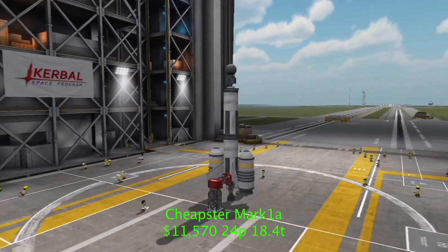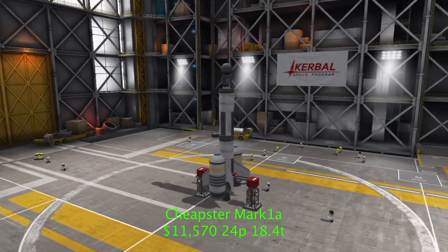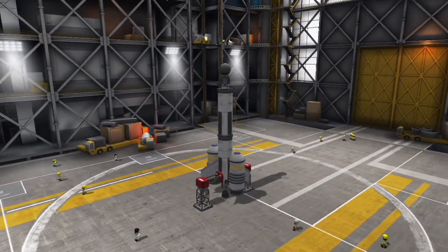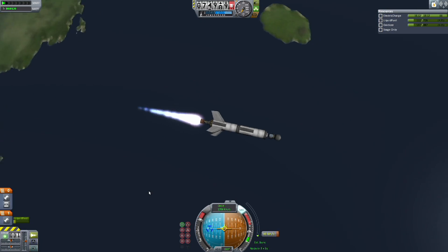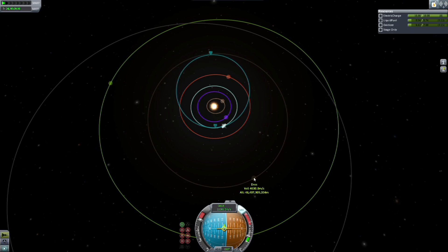Our first attempt resulted in the Cheapster Mark IA for only 11,570 funds. This model was so successful that not only could you get a small probe into Kerbin orbit, it had enough Delta V to get a Dres encounter.